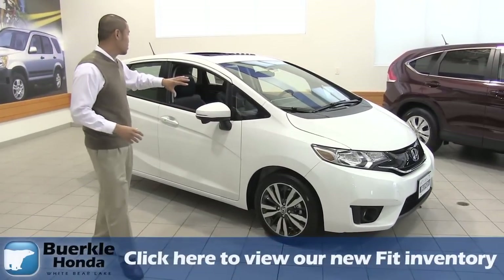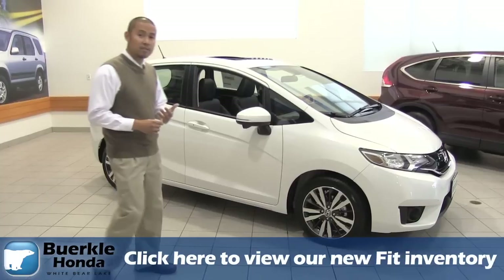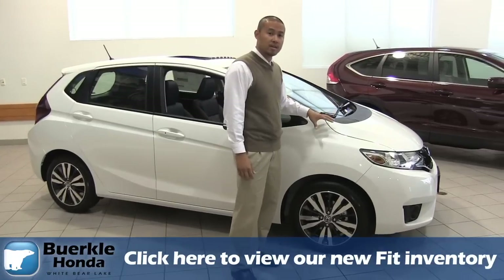Starting off with the new body style, you'll see it's a lot more sleek and a lot safer. In fact, it features the ACE body structure from Honda to keep you and your family safe, along with smart vent airbags. In fact, it's one of the top safety picks from the IIHS.